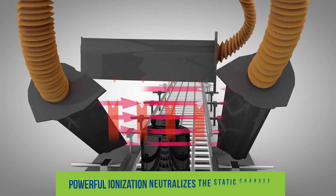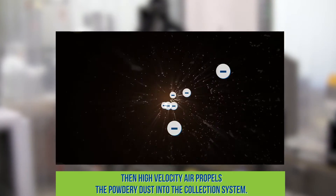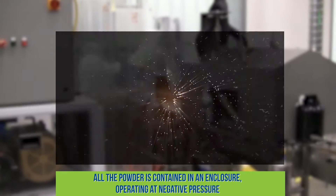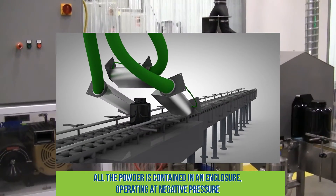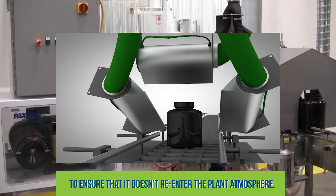Powerful ionization neutralizes the static charges causing the powder to adhere to the bottles. Then high-velocity air propels the powdery dust into the collection system. All the powder is contained in an enclosure operating at negative pressure to ensure that it doesn't re-enter the plant atmosphere.